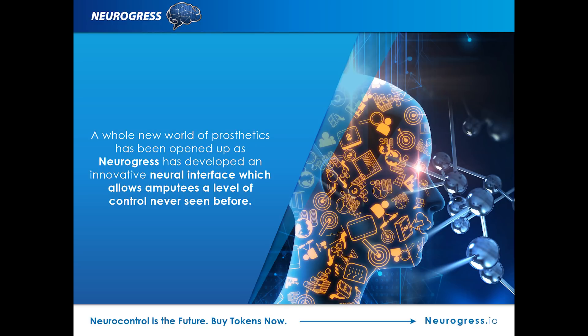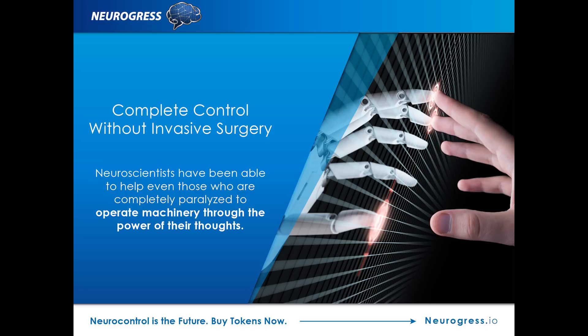A whole new world of prosthetics has been opened up as Neurogress has developed an innovative neural interface which allows amputees a level of control never seen before. Complete control without invasive surgery.